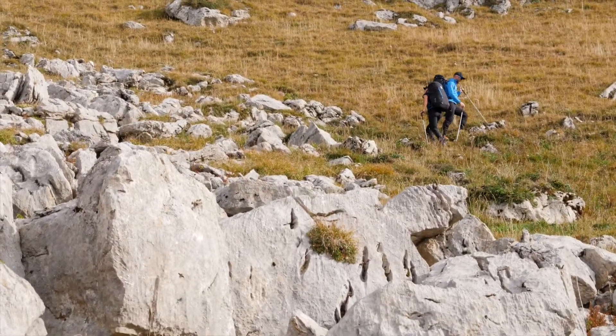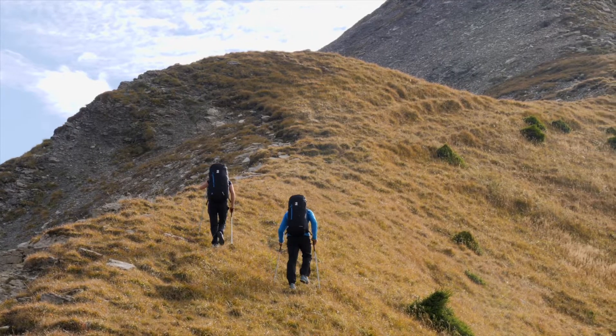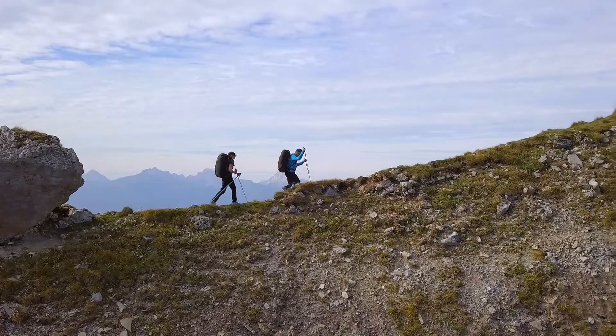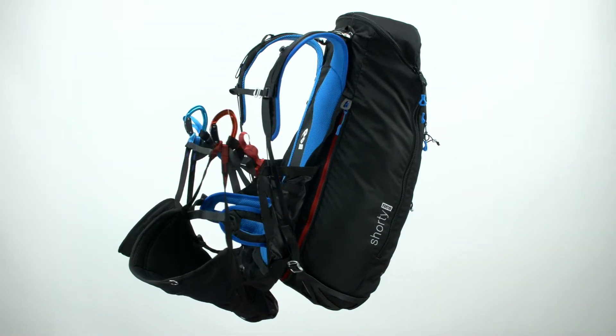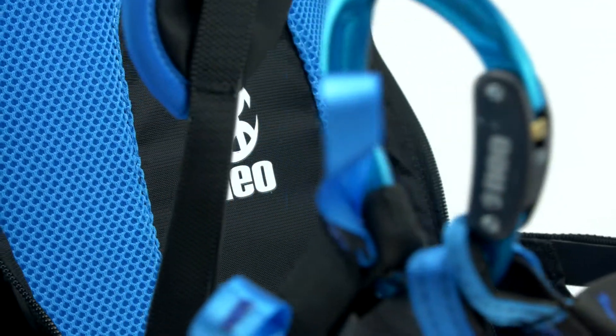The Shorty is not a traditional convertible harness — it's a new concept and much more user-friendly. The Shorty was designed to offer better integration of the rucksack in flight.